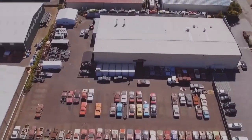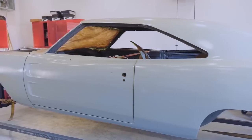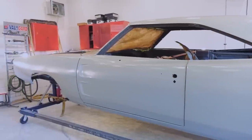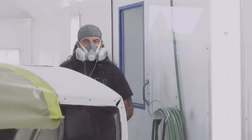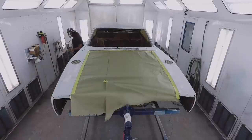Just got the Daytona back from our body man — got the body work done from start to finish. I primed it, gave it back to him, he blocked it out, fixed a few imperfections. It's in the booth right now, and I have our second coat of primer going on it. Then from that point forward, the car is mine and we'll be getting it ready for paint.